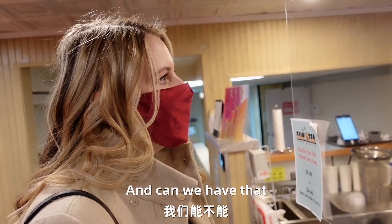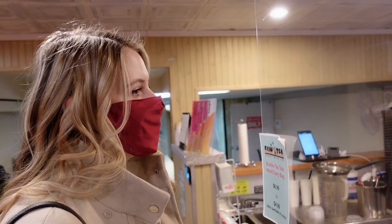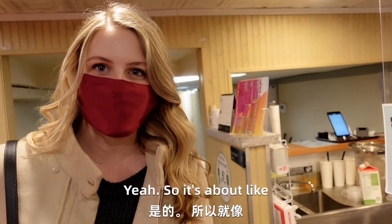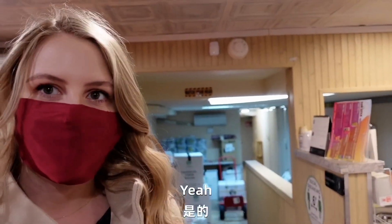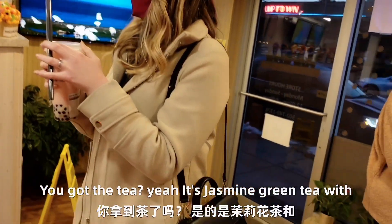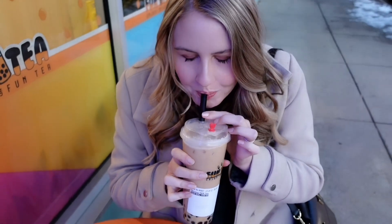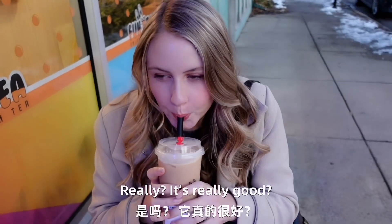Can we have that maybe half the sugar? Yeah, half sweetness, less ice. Nine dollars and 54 cents. For two cups? Yeah, so it's about $4.50 each. But you have to pay the tax. You got the tea? Yeah, it's jasmine green tea with rose as well. I would drive another hour to get it again. Really? It's really good.